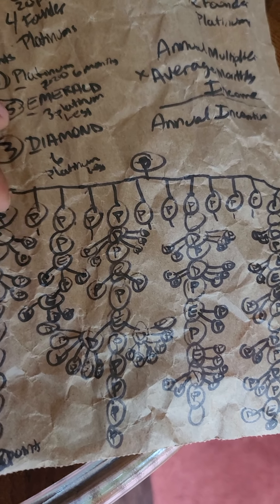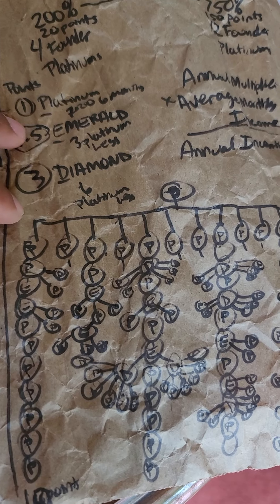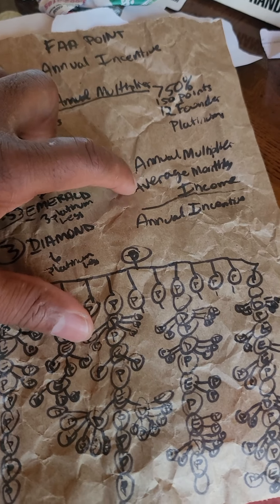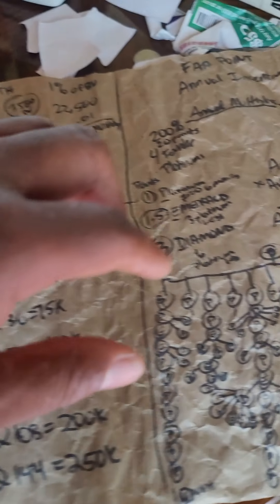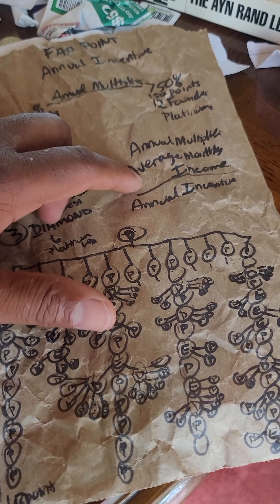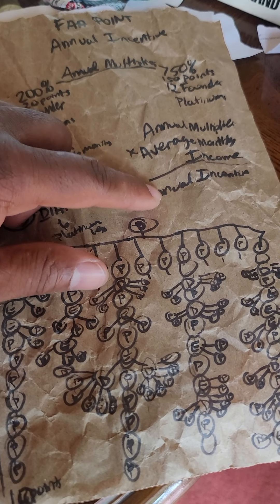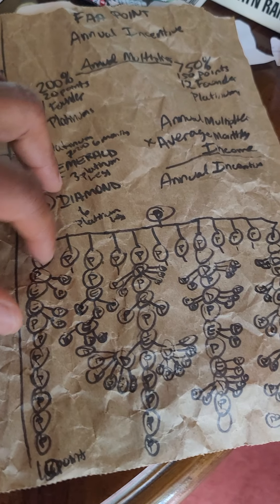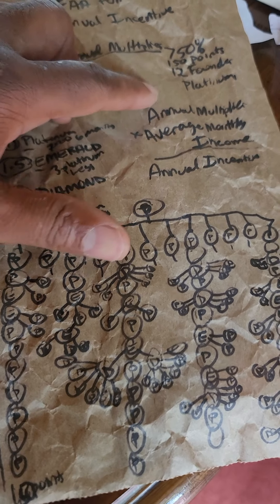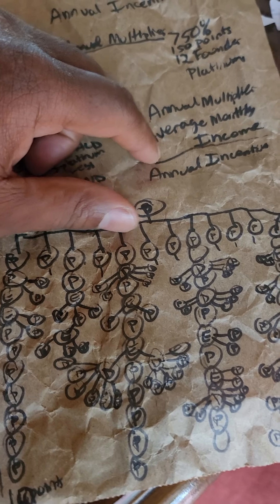A couple of emeralds plus several platinums adds up to twenty points. You also need four founder platinums. When you qualify, you take your average monthly income — which includes depth, leadership, and performance bonuses — and multiply it by the multiplier to get your one-time annual incentive.